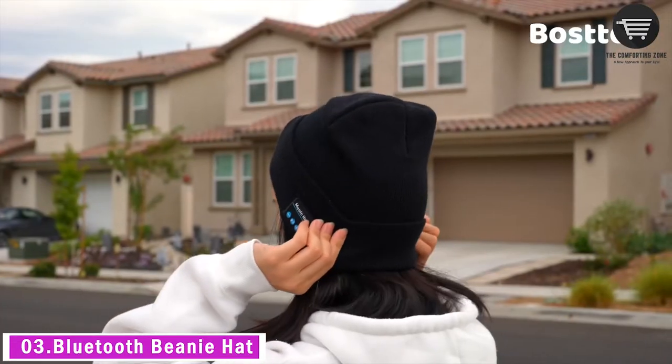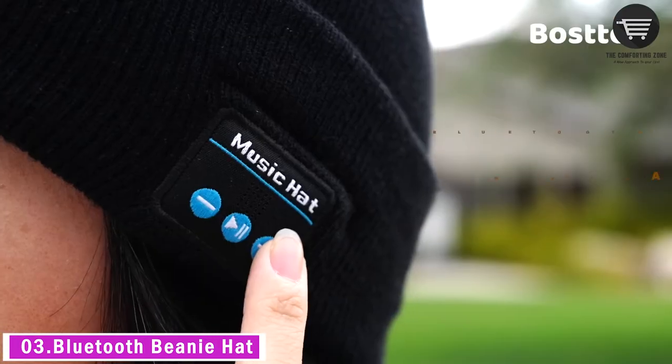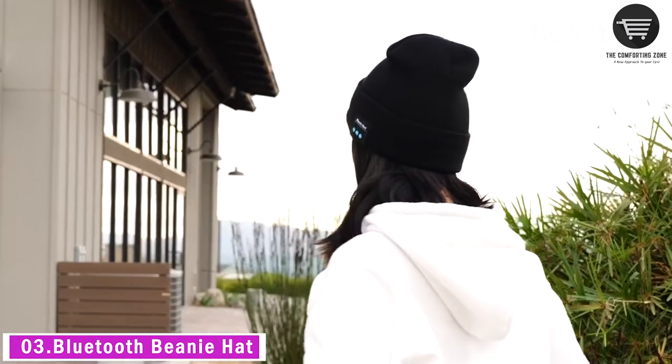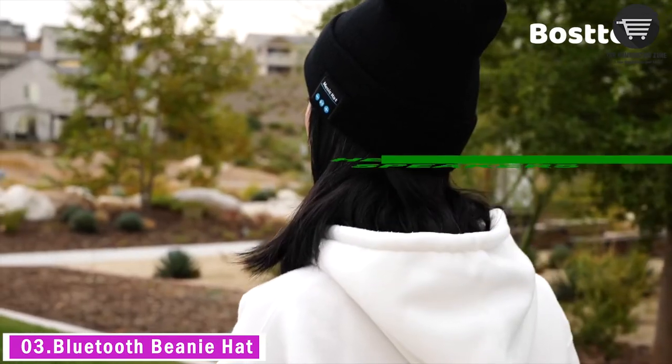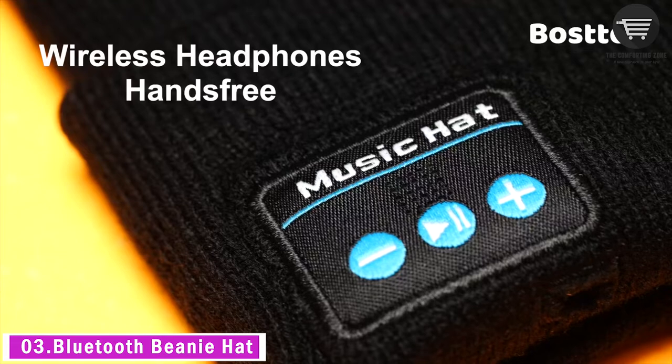Next gadget tool is the Bluetooth beanie hat. Bosger upgraded Bluetooth wireless technology offers a much more stable and strong connection, supporting music and calling, easy and fast to pair with your devices. Maximum transmission distance up to 33 feet. Built-in stereo speakers and mic enhance your music listening experience.